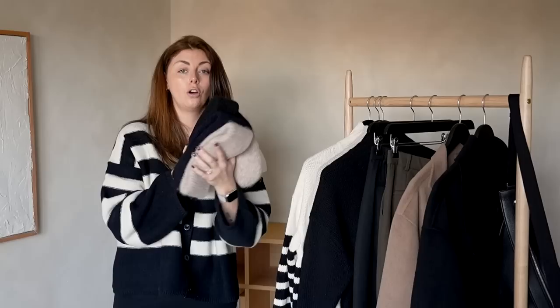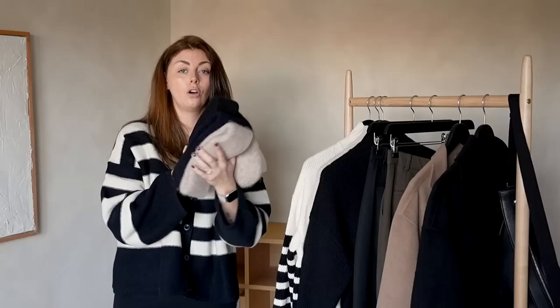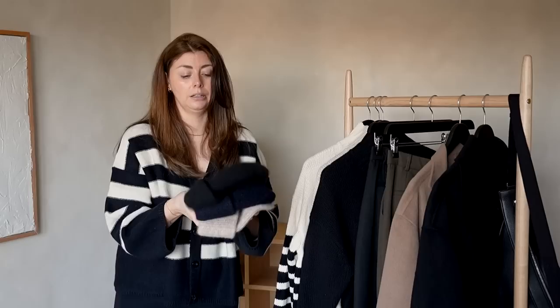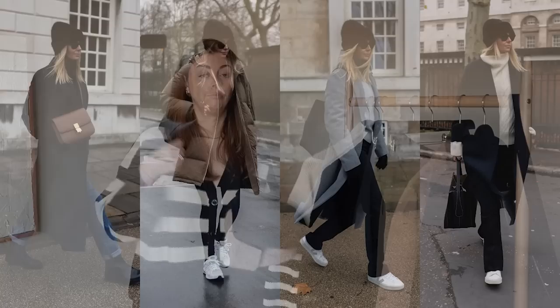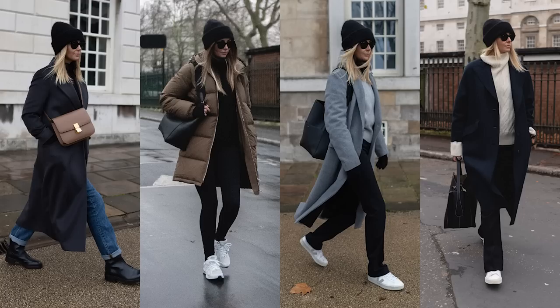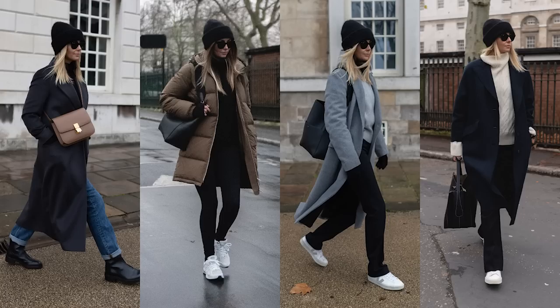Number five is Arquette beanie hats. I've grouped these together because they are the same hat in three different colours — I actually have this specific hat in maybe five or six different colours and I'm not ashamed of that. If I find something that works really well and I'm wearing it on repeat, I'll buy it in other colours that integrate well with the rest of my wardrobe and give me more outfit choices.